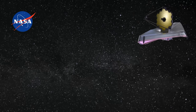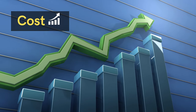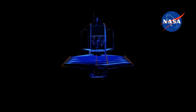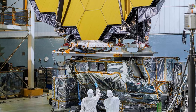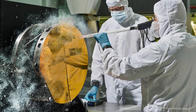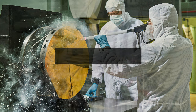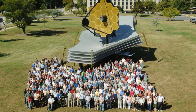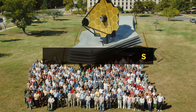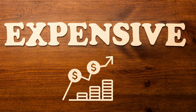Did you know NASA was about to scrap the entire project of the Webb Telescope due to the continuous rise in its cost? The estimated cost of the James Webb Telescope in 2000 was just $1 billion. Construction was initiated in 2004, and by 2005 the budget had already raised to $4 billion. But it ended up being a mega project, and today its final cost is more than $10 billion. But what caused Webb to be so expensive? Let's dive deep into the reasons.